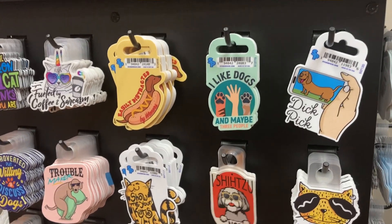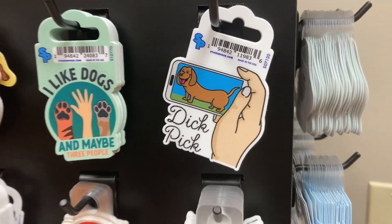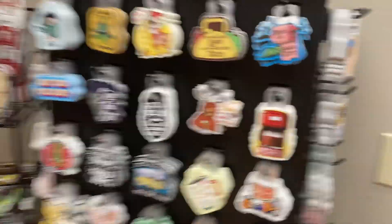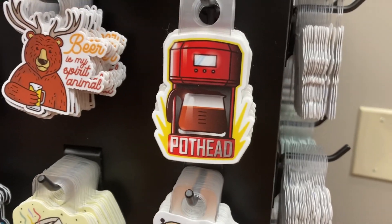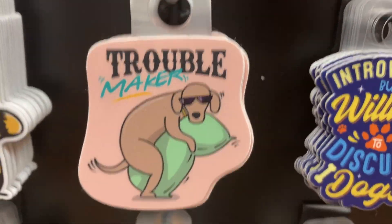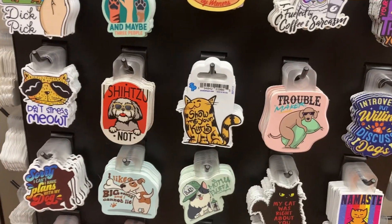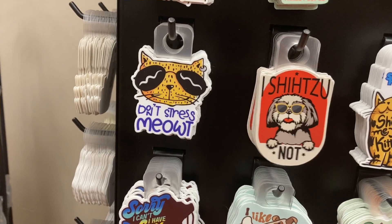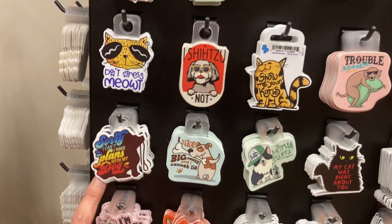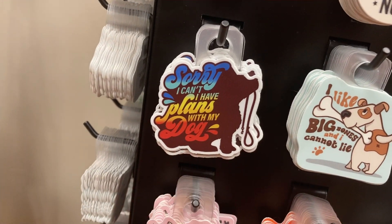Here at the winery they got some funny stickers. This one's pretty funny. That one's 'Pothead.' 'Troublemaker' — Zeus needs this one. 'Don't stress me out' — oh, Bella would like that sticker. And this one: 'Sorry, I can't — I have plans with my dog.'